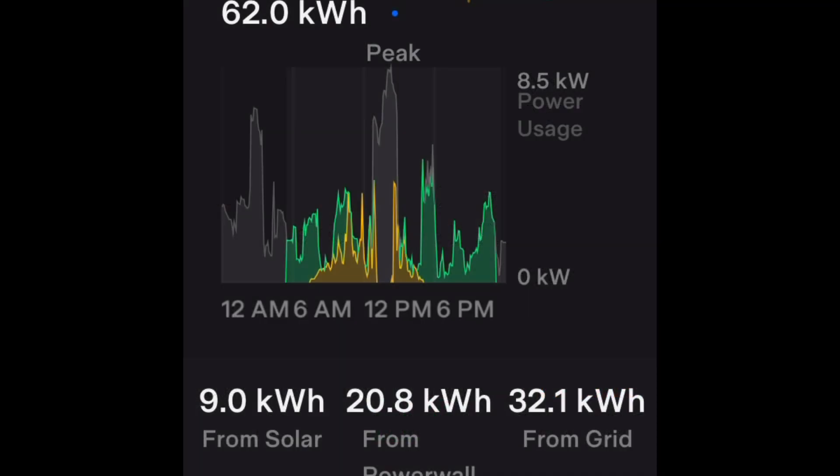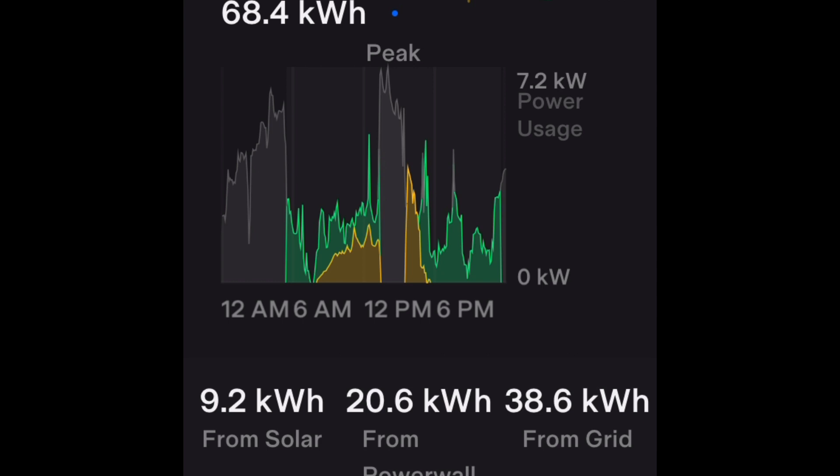As usual, thanks for watching — please like and subscribe. I'll leave you with the Tesla day-by-day data.